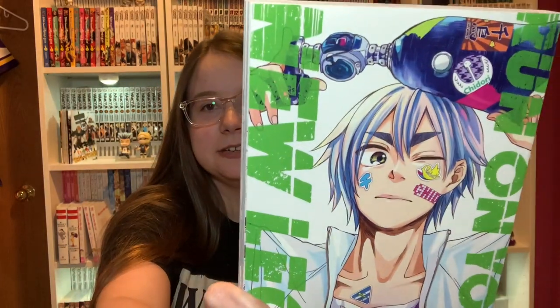Excited to get two more of Blue Period. Run on Your New Legs Volume 2 — this one feels really thin as well. Just five volumes in this series, so again I will wait until this one is all completed and then read it all at once.